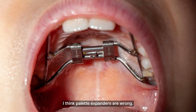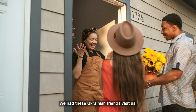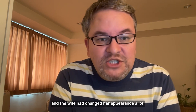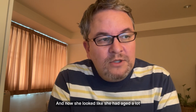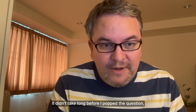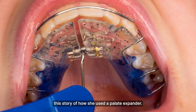I'm going to explain why I think palatal expanders are wrong. Let me start with a little story. It was 2018, I was living in Boston, and we had these Ukrainian friends visit us. I hadn't seen them for a number of years — I think I had last seen them in 2013. There was my friend and his wife, and the wife had changed her appearance a lot. I remembered from 2013 she was a beautiful girl, and now she looked like she'd aged a lot, with a lot more asymmetry in her face. Being me, it didn't take long before I asked what happened — did she do anything dental? She then told me about how she used a palatal expander.